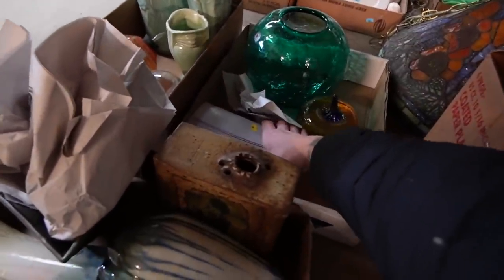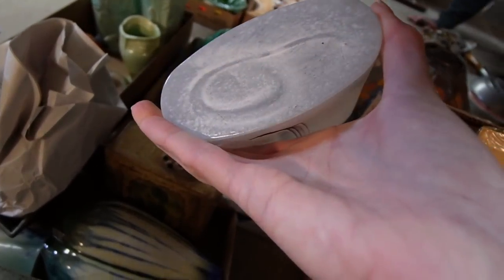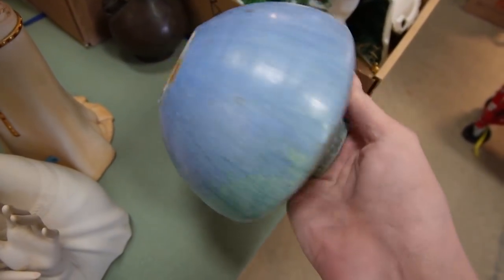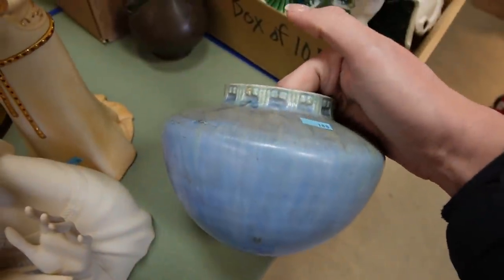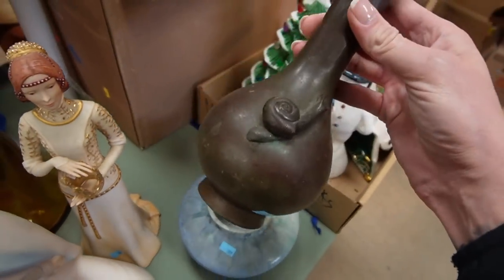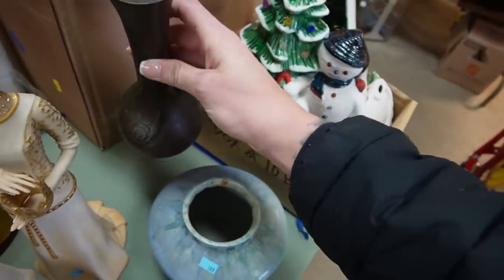And then this is Bertil Valiant of Kosta Boda. I don't see any signatures on it though — I'm pretty certain that's what it is. Maybe you guys can help me out. I think this is very old Roseville — I don't know Roseville very well. The snail vase — oh, he's missing one of his little snail horns. I didn't realize that. Nah, it's alright though.